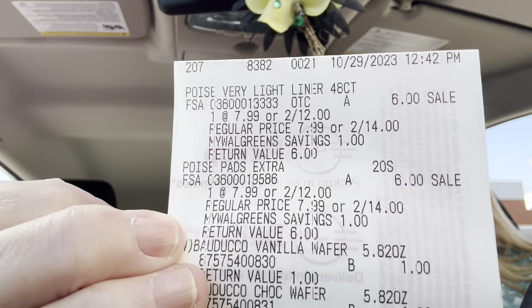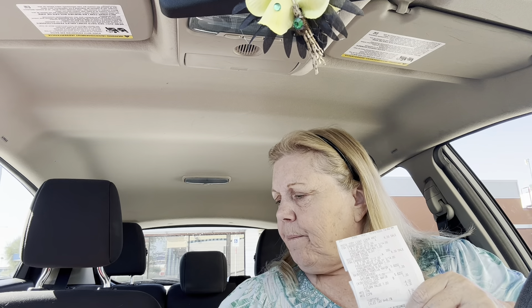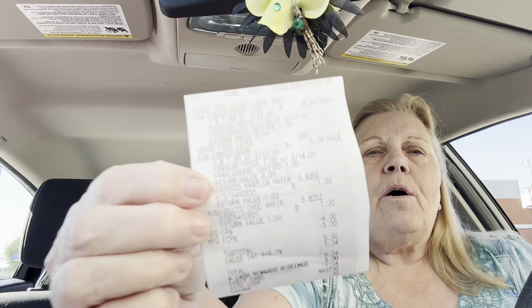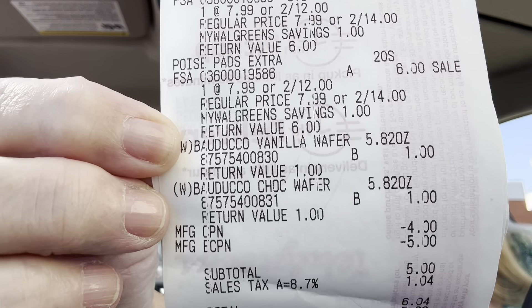Did I show you the Poise? I don't know if I showed you the Poise — that is the six and the six. I did buy a vanilla and a chocolate. One of these cookies is a dollar — a wafer. They're a nice light cookie. They're $2 for two packs. So that's where you see that dollar on the cookie. I rolled a $4 coupon that I had gotten on the Aspir cream for the Catalina promotion.